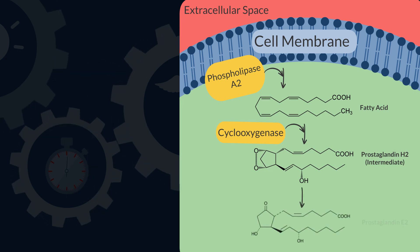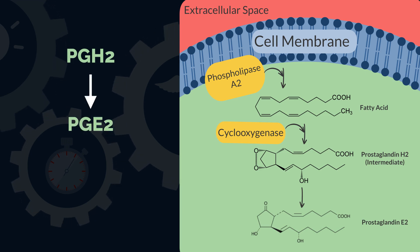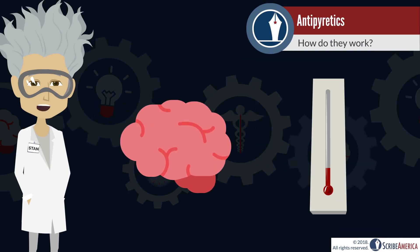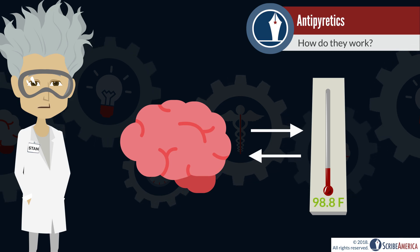This intermediate is further modified to form a variety of prostaglandins, one of which is prostaglandin E2. Prostaglandin E2 acts on the hypothalamus. Much like a thermostat regulates the temperature inside your home, the hypothalamus regulates your body temperature.